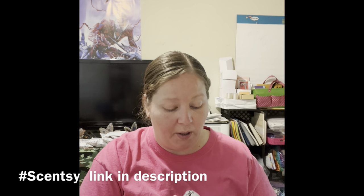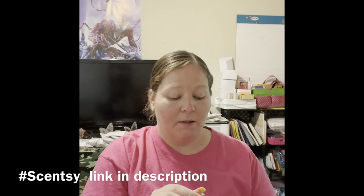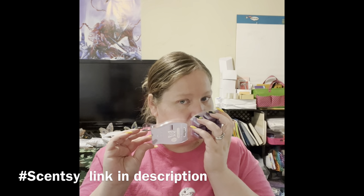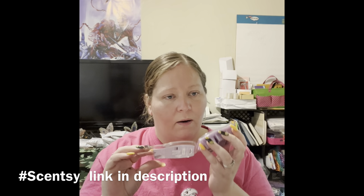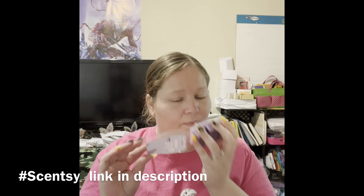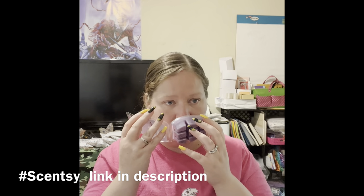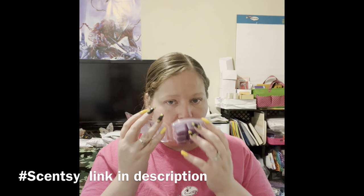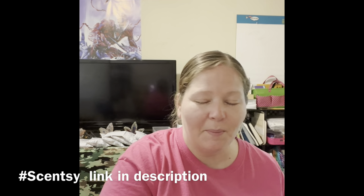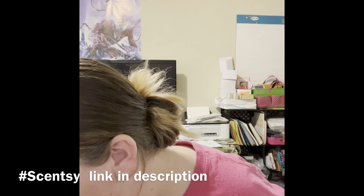This one is Pineapple Coconut Vanilla — this ought to be interesting, it's a lot of strong smells put together. I love this! You can smell all of those things — the vanilla isn't as strong in this, but you can definitely smell the coconut and pineapple. You can smell a little bit of vanilla but it's not as strong.